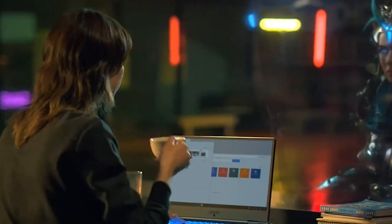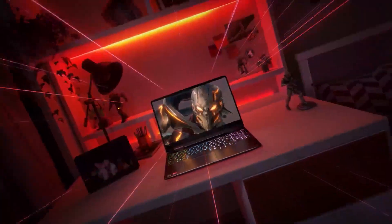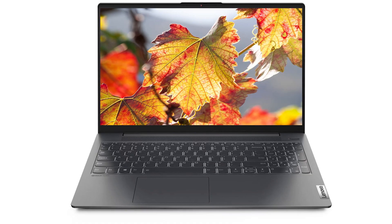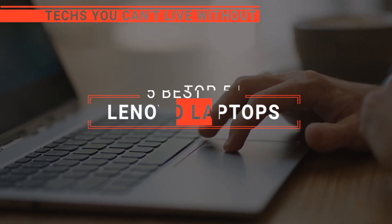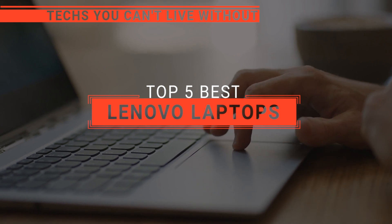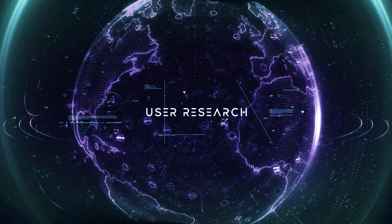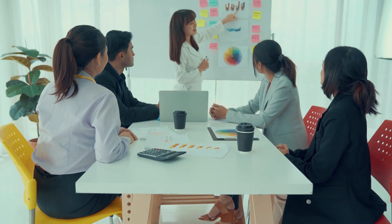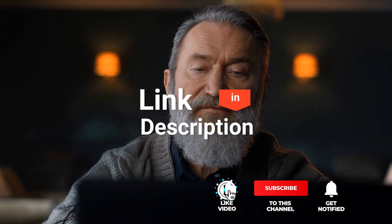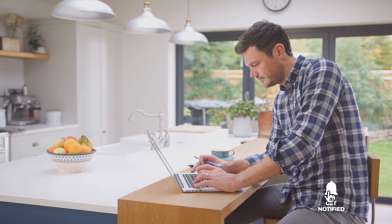The Lenovo Legion 5, the Legion Slim 7, the ThinkPad E15 G2, the Lenovo IdeaPad Gaming 3, or the IdeaPad 5i Pro — which one should you buy? In this video, we will be looking at the top five Lenovo laptops available on the market today and we'll tell you which one is best for you. We made this list based on our own opinions, research, and customer reviews, considering their quality, features, and values. Here are the top five Lenovo laptops.